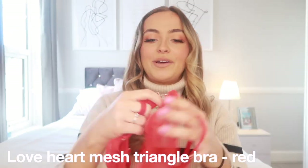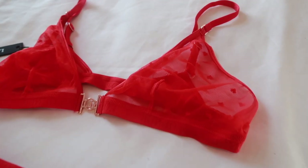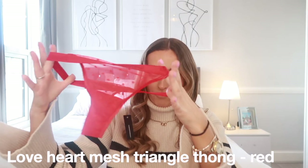The last set is the Love Heart Mesh Triangle Bra — very Valentine's themed and I'm living for it because I've never had underwear like this. It has the Lounge 'L' logo, an elasticated band, sheer detailing, and love hearts all over. Another one I won't try on, but it is so pretty and girly. The matching Love Heart Mesh Triangle Thong is in red with sheer love heart detailing throughout. This set comes to £35 altogether, which I don't think is bad at all.